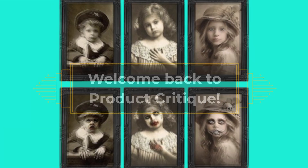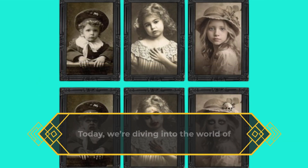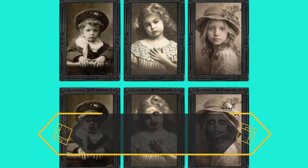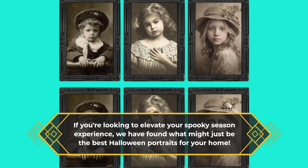Welcome back to Product Critique. Today, we're diving into the world of Halloween decorations, and trust me when I say, you don't want to miss this. If you're looking to elevate your spooky season experience, we have found what might just be the best Halloween portraits for your home.